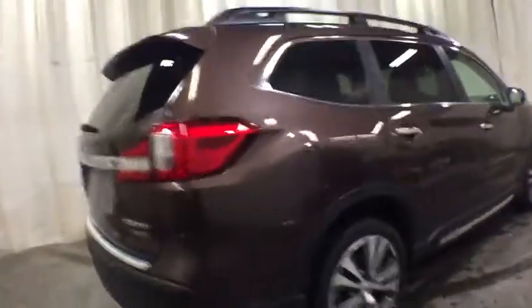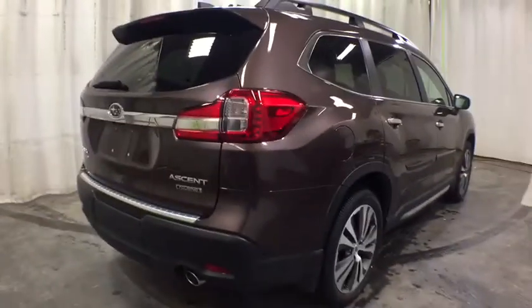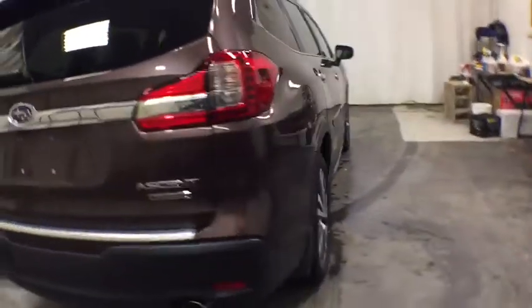Here are some of this vehicle's great options: navigation system, keyless entry, power liftgate, backup camera, third-row seat, all-wheel drive, power passenger seat, leather-wrapped steering wheel, driver lumbar.